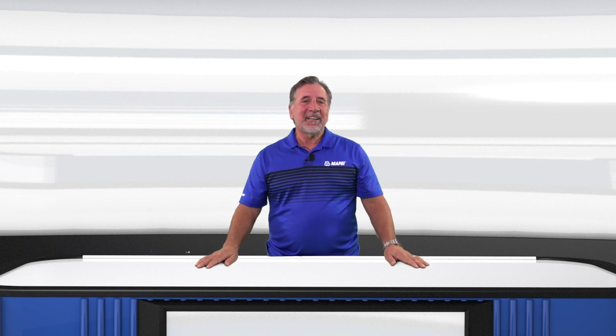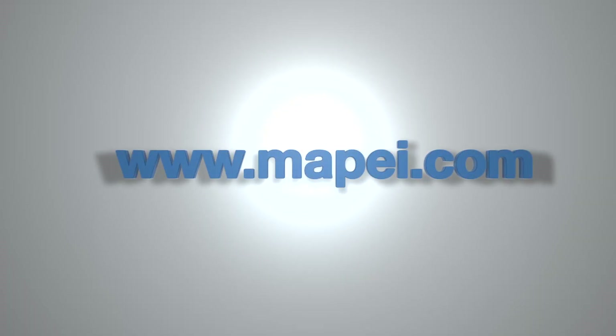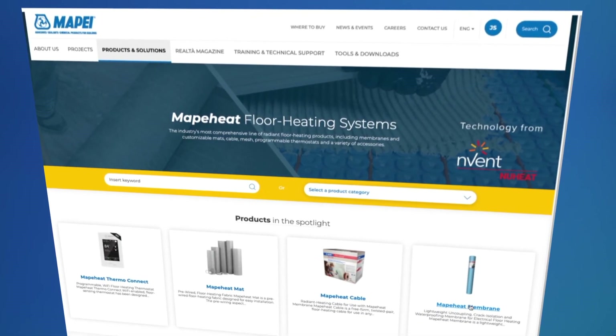Thank you, Sonia, for walking us through the basics of Mappaheat Radiant Floor Heating Systems. Anyone who needs more information can call us or visit our new and enhanced website. Mappaheat has its own product line section that includes technical information, warranty and registration information, brochures, videos, CADs and specs, and more. The new website also features 11 product calculators to help you estimate the amount of product you will need, enhanced tools and downloads with all technical information in one place, and a new Mape Technical Institute section where you can register and track your trainings.